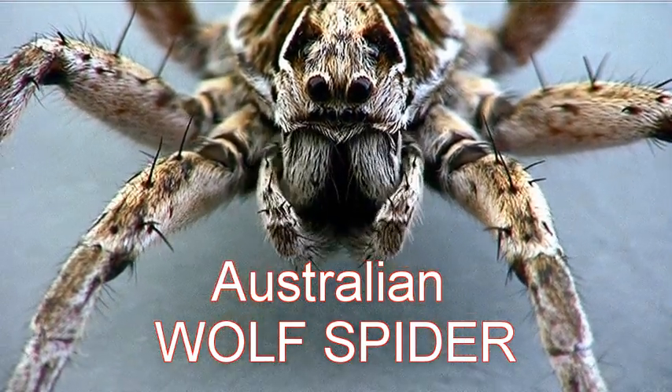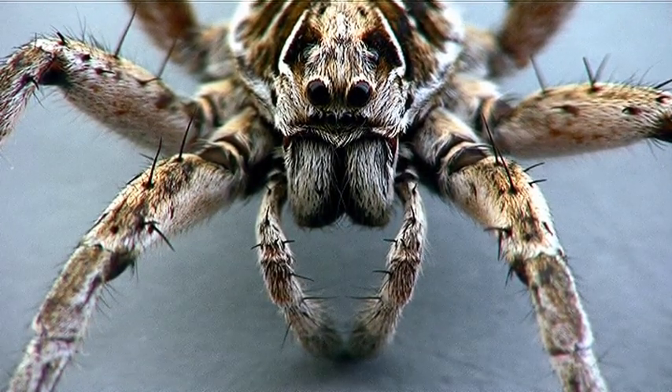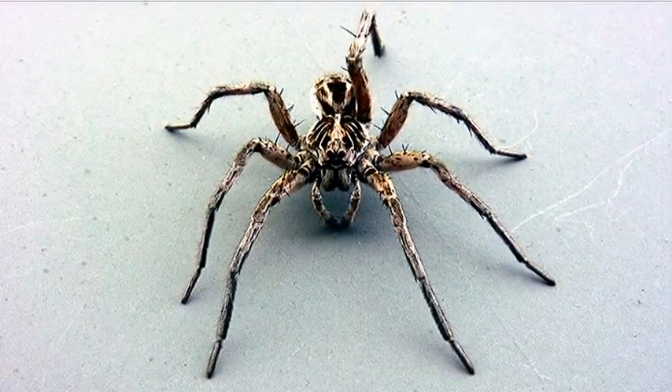G'day YouTubers, let me introduce you to Hoppy. Here he is. He's a wolf spider. He's been hanging around here for a few days now. I've tried to catch him before, but he's pretty quick. But tonight he's decided to pay me a visit.